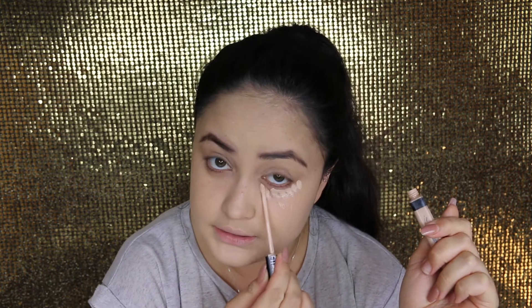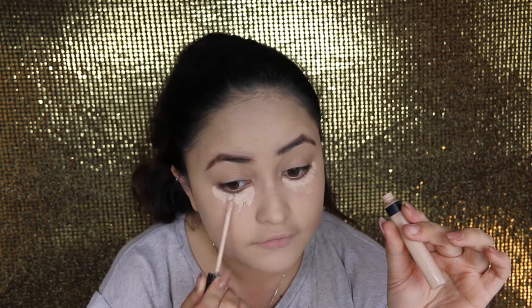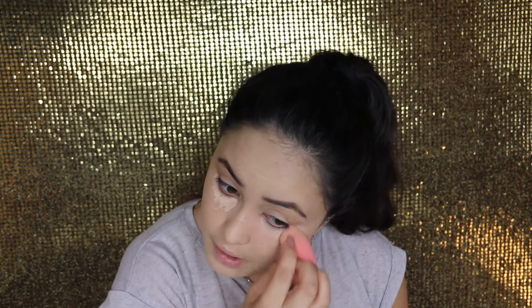Now I'm just going to highlight under my eyes just to get rid of those dark circles because they're hideous. I'm just using the Maybelline Fit Me concealer in the shade Fair. I literally use this concealer all the time - I can't move on from it. It's so affordable and it just does the job. Just blend, blend, blend. Put some over my lids because, you know, I can.